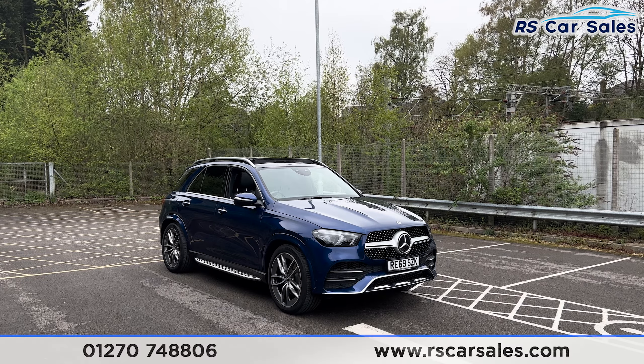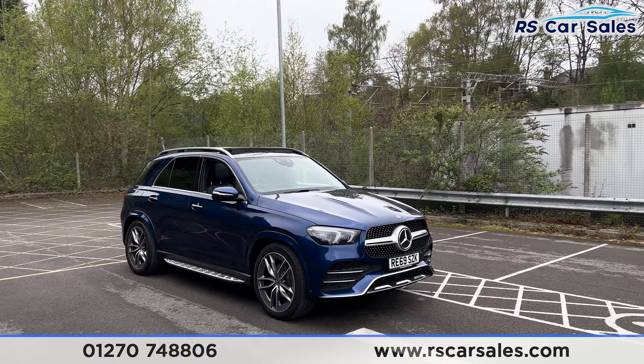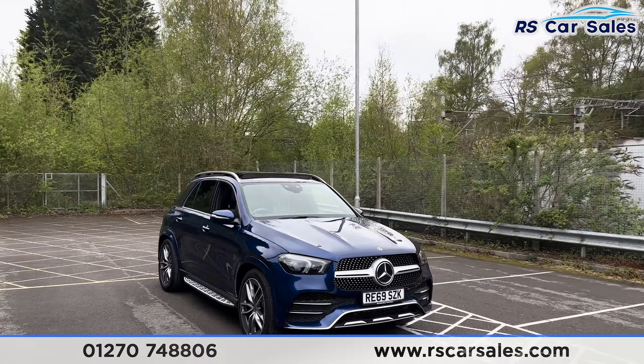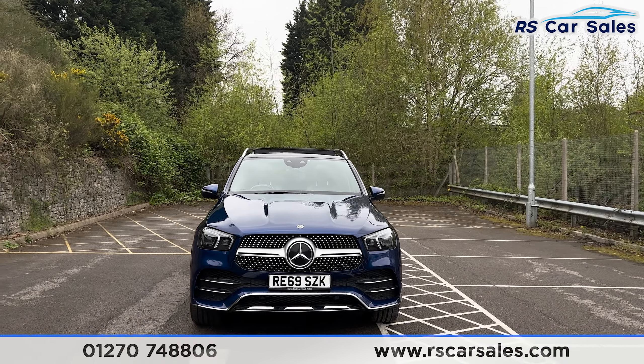Here we have a 2019 Mercedes-Benz GLE 400D 4MATIC AMG Line Premium Plus. This vehicle comes with 22-inch alloy wheels and brilliant blue exterior paintwork. We have the LED daytime running headlights and the big Mercedes badge in the centre of the front grille.